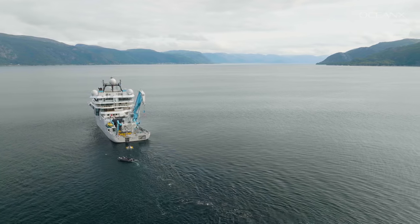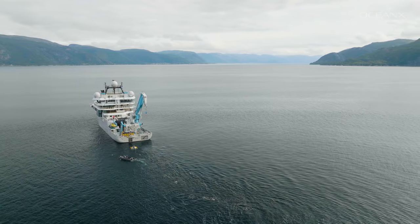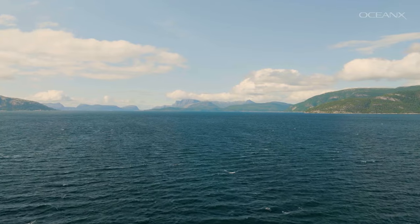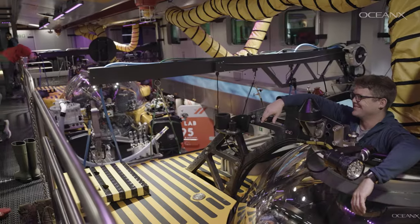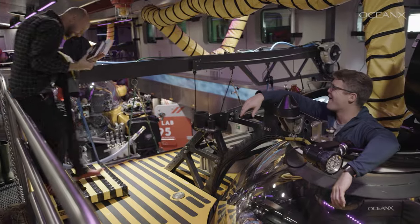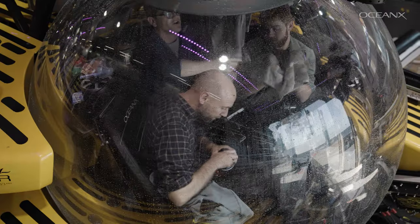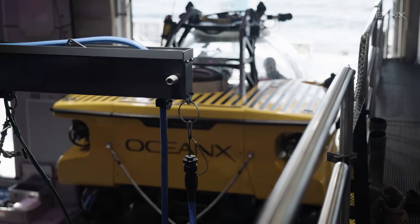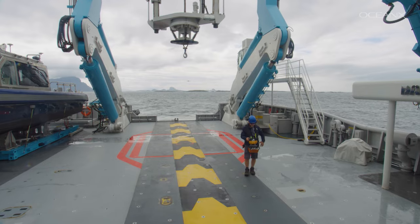The Velvet Belly lantern shark is very abundant in Norwegian fjords and it also occurs here in rather shallow depths, in contrast to the open Atlantic Ocean. Given high abundance plus easy accessibility, this species became a model species for bioluminescence research.